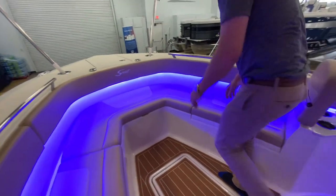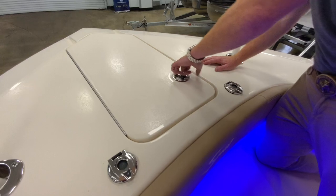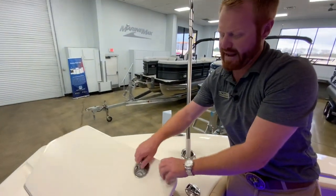Very well-appointed windlass anchor — you've got controls for up and down right here at the windlass anchor integrated into the deck. Stainless steel Lumoar anchor. You also have controls for the windlass anchor system at the helm.